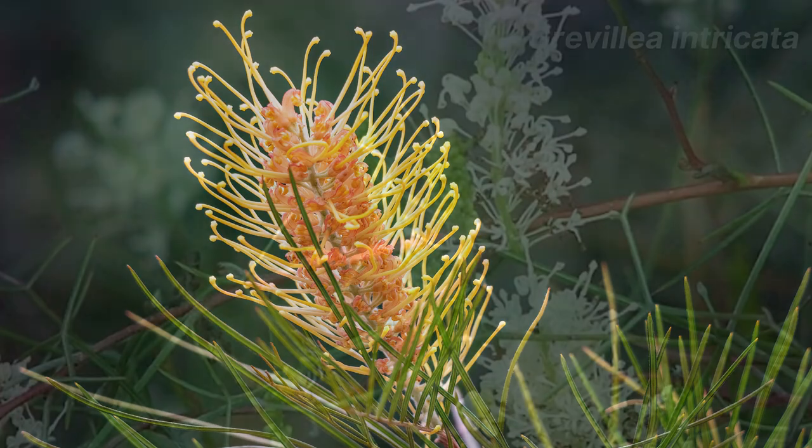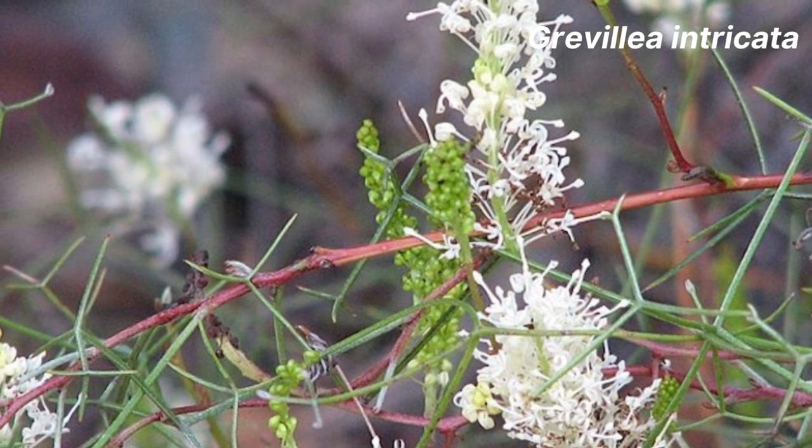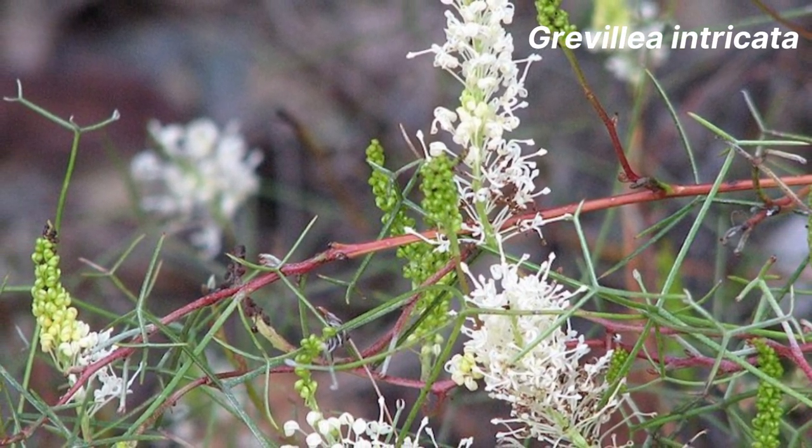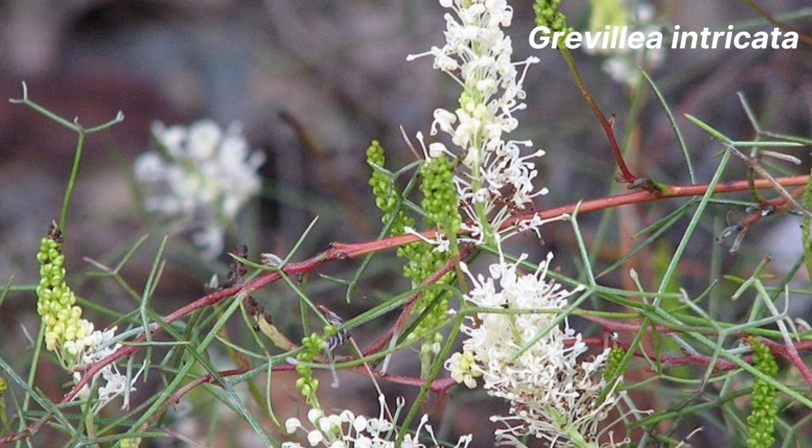Now let's discuss Grevillea intricata. This grevillea species has very pretty white flowers and is a small spreading shrub. It will grow to a height of 2 metres, but will spread to a width of around 4 metres.